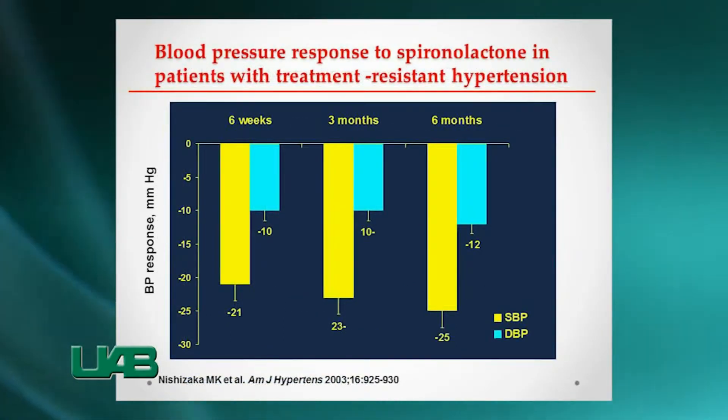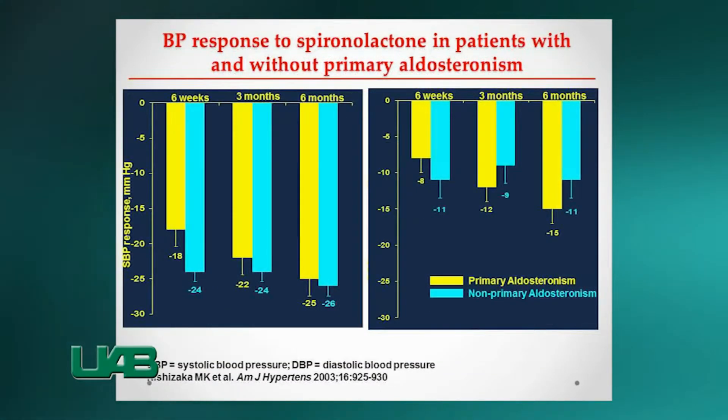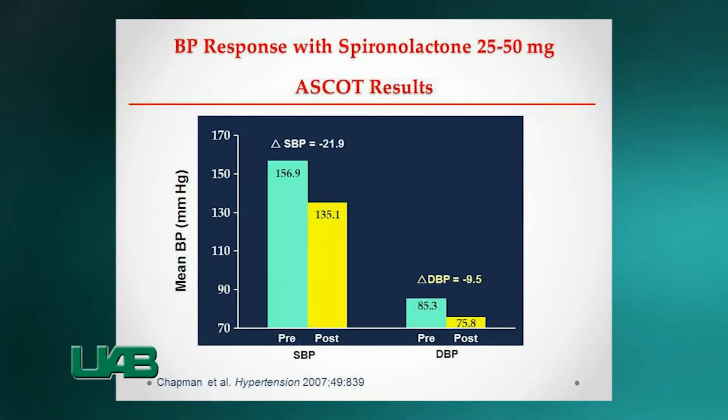Aldosterone antagonists have been shown to be effective in patients with resistant hypertension, and this is important, independent of aldosterone levels. It reduces blood pressure and left ventricular hypertrophy.